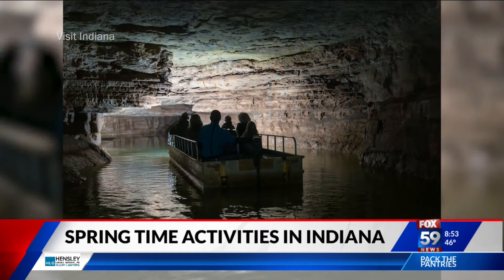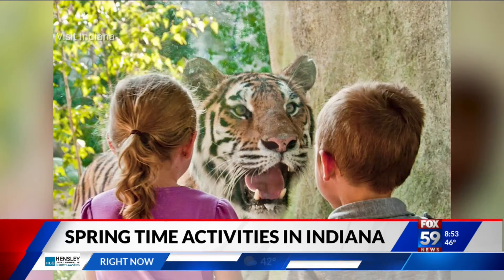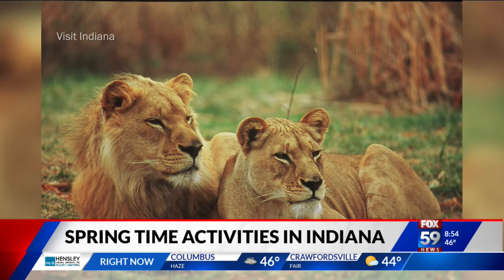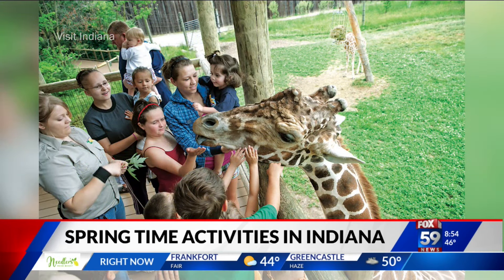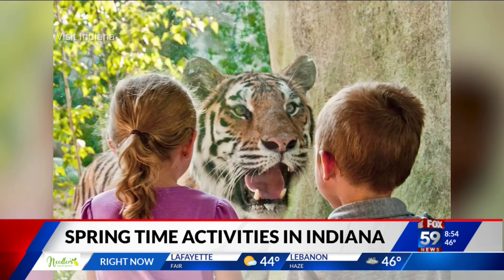In the springtime, animals become more active, which means it's the perfect time to visit a zoo. What are some of the zoos you recommend? Well, most people may or may not know, but Indianapolis has a great zoo — there's an awesome orangutan to visit. Fort Wayne Children's Zoo is great for children because everything is at eye level so they can see everything, all the animals. There's a stingray that you can pet. Down in Evansville there is basically a tropical forest with all kinds of tropical birds and animals.